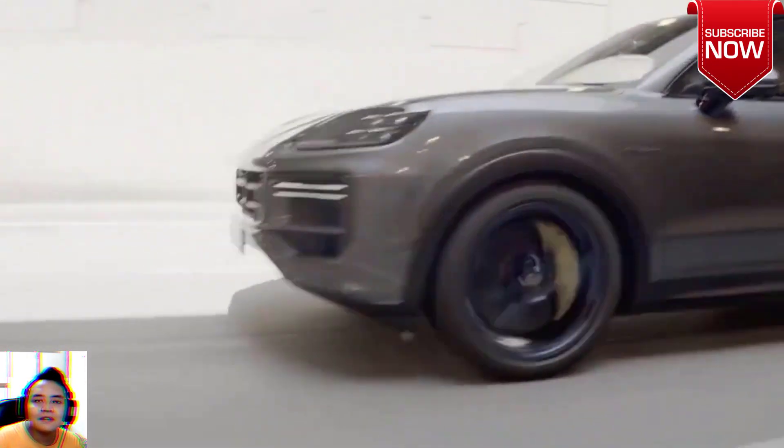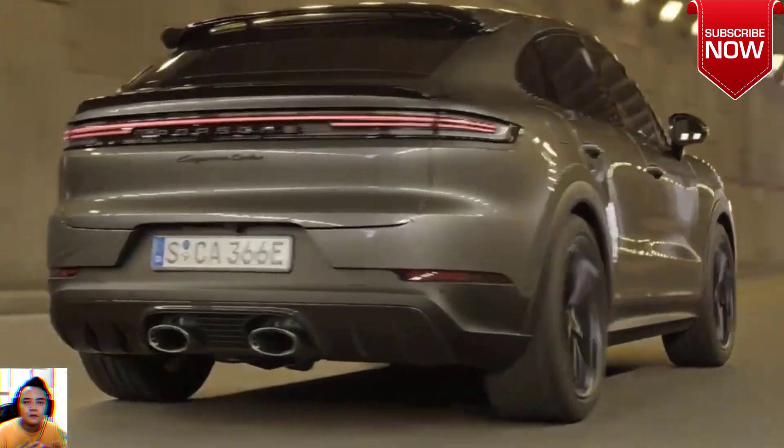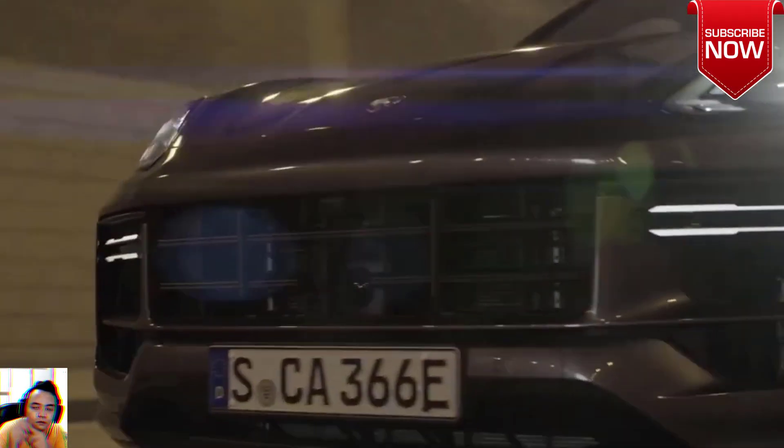Now there's even more thrust, a larger battery pack that's able to charge quicker than before, and Porsche has decided that for 2024, the all-wheel-drive Cayenne Turbo SUV will only be offered as a plug-in hybrid vehicle.